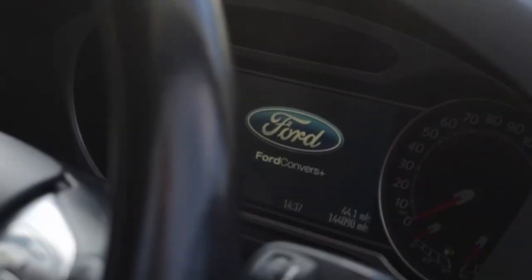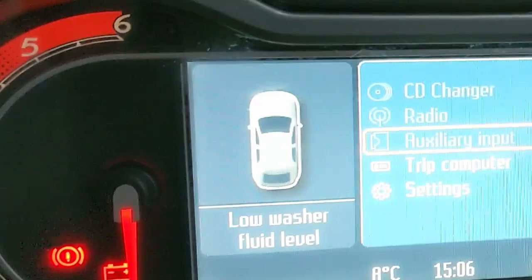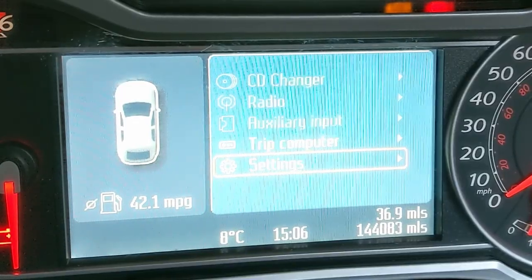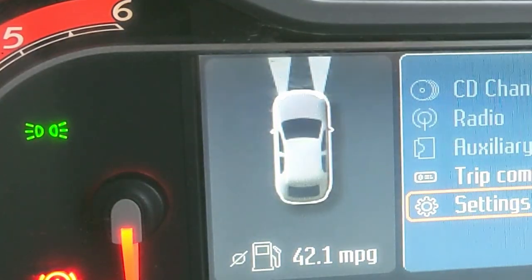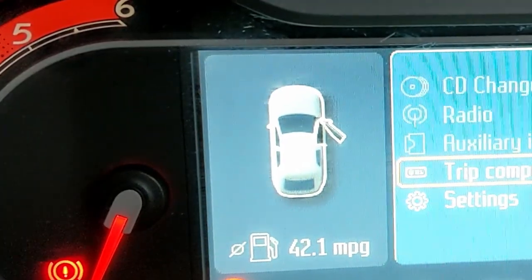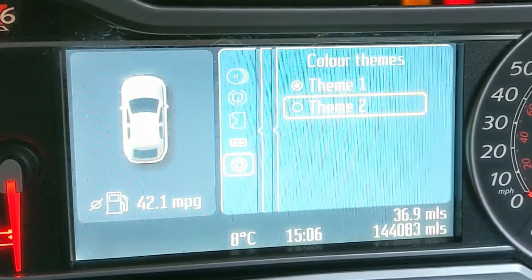With it being the high spec version, you've got this nice big screen in front of you and it's got this little car on it. I was wondering what it really could show you. Essentially, when you turn the lights on, the lights appear on the front of the little picture of the car, and when you open the door, the doors open on it. You can go into the settings and change all sorts of things — there's even a colour scheme, so you can change it from blue, which is what it's in now, to a sort of weird beige colour.